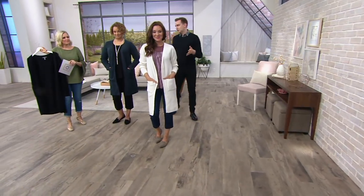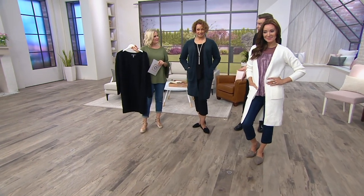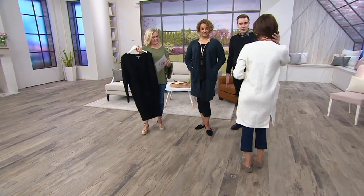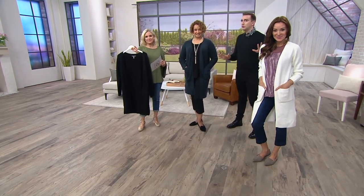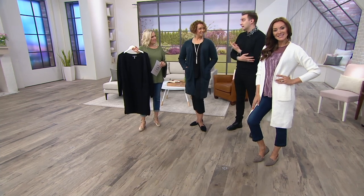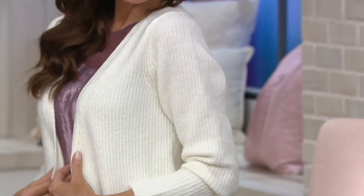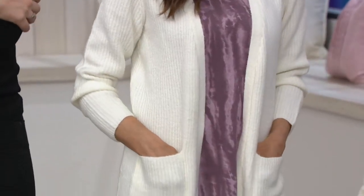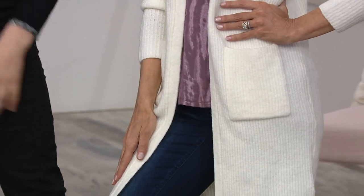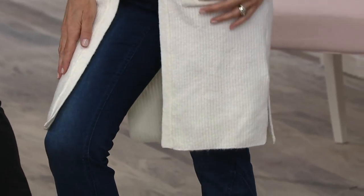You can style this two totally different ways: glammed up with a great necklace and heels for girls' night out, or super casual with a tank, jeans, and flats. Both are totally appropriate. The models can attest — no itch at all, so soft. It's a great hugging sweater. Fabric content is 75% acrylic, 23% polyester, and 2% spandex. Machine wash, dry flat.